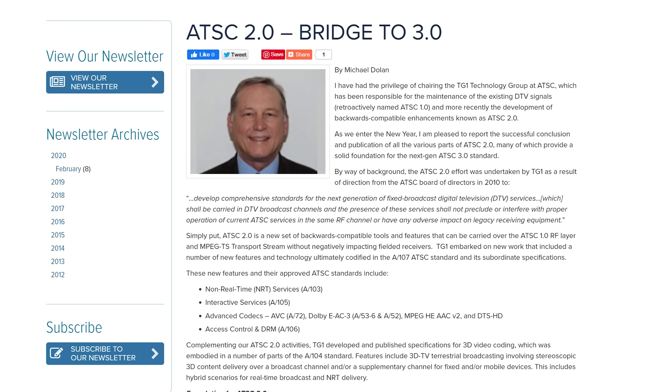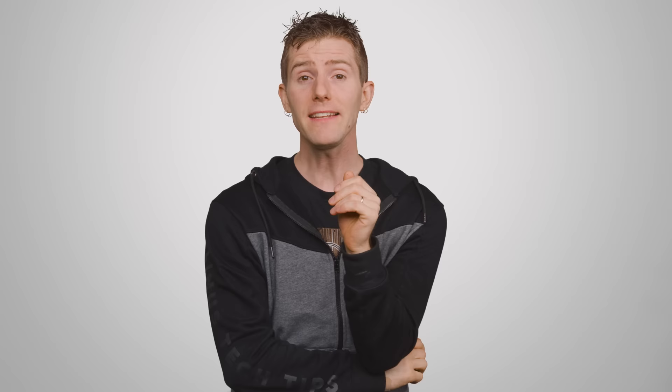If you were wondering what happened to ATSC 2.0, well, it turns out they just never released it. Anywho, ATSC 3.0 has a lot of advantages that make it very different from any over-the-air standard that we've seen before.